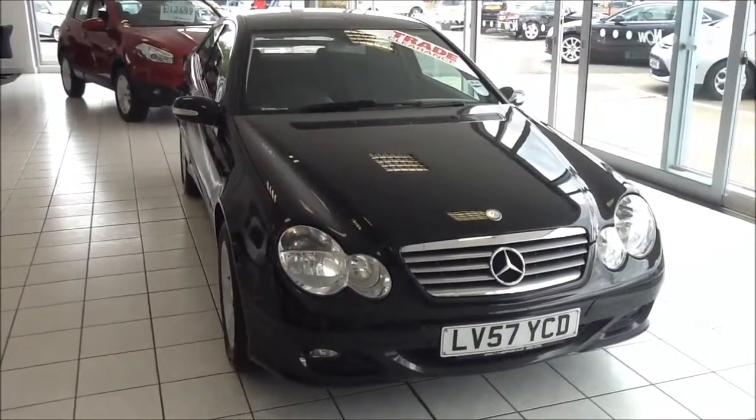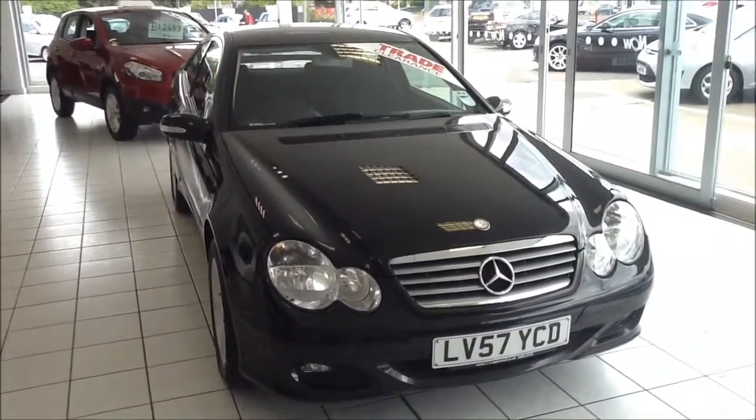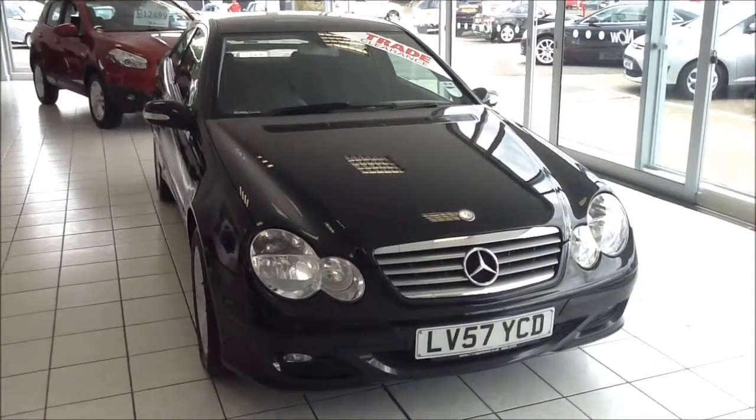This is a Now trade clearance vehicle which has been HPI checked and cleared. It also comes with a vehicle health check, 5-day driveway insurance, and a minimum of 9 months MOT.